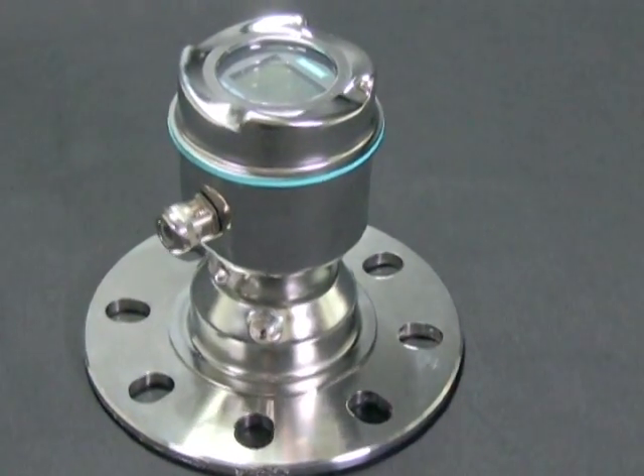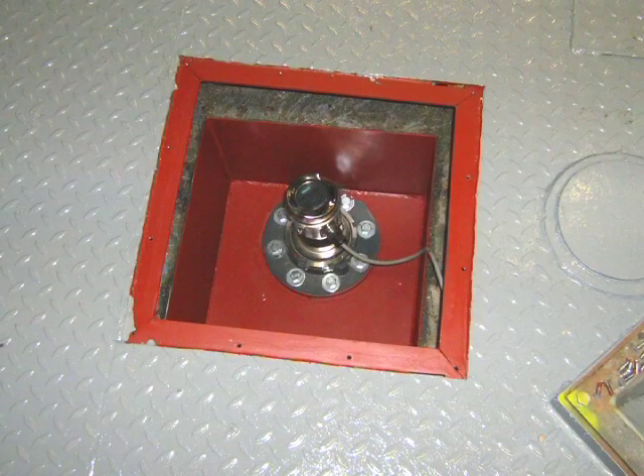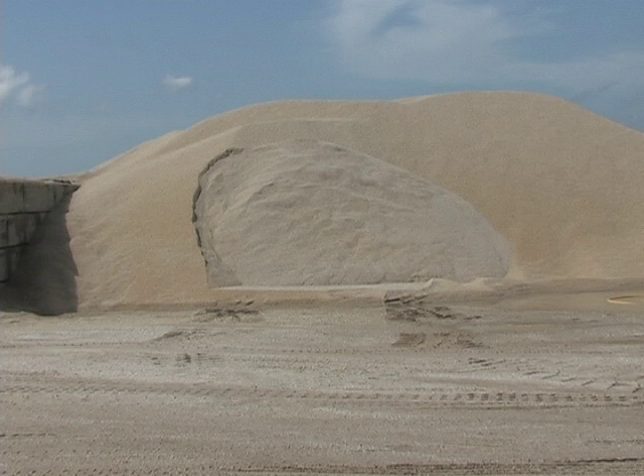It is the only level transmitter that uses 78 GHz. Using this high signal frequency, Citrans LR560 masters the sand challenge.